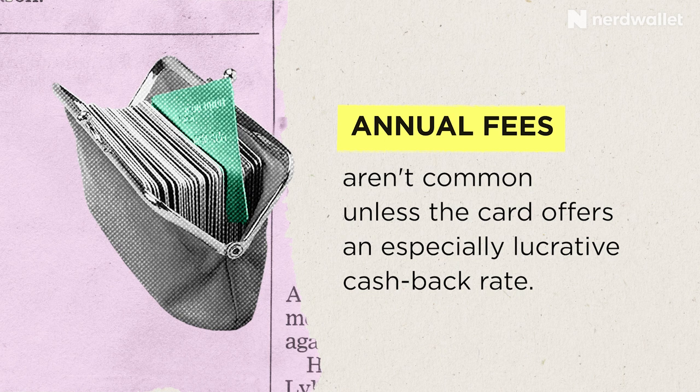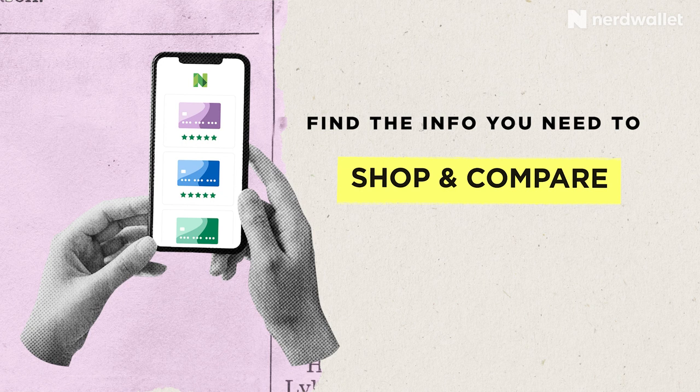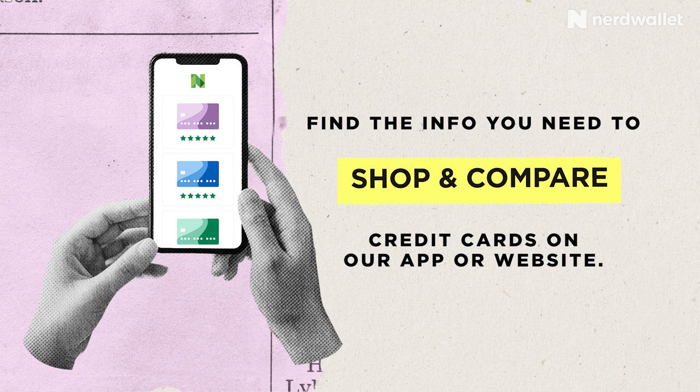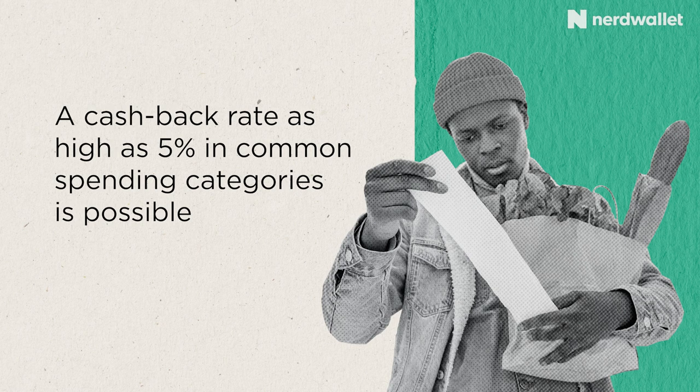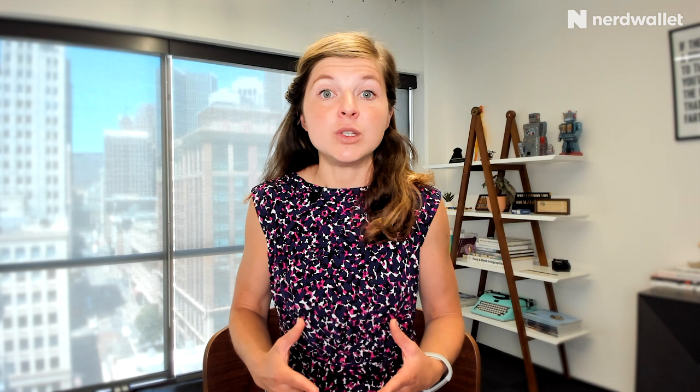The third thing to consider is the annual fee. There are plenty of excellent cash back credit cards with no annual fee, and I encourage you to visit NerdWallet for comparison tools. However, some cards offer bonus cash back but do carry an annual fee. Do the calculations: if a card has an annual fee and earns 5% back versus a no-annual-fee card earning 2% back, calculate the difference and subtract the annual fee from your overall rewards to account for that.